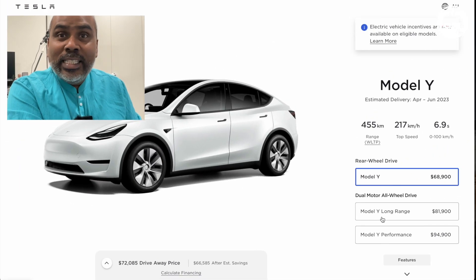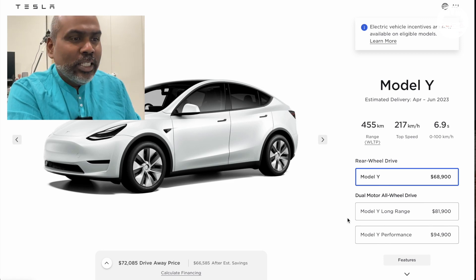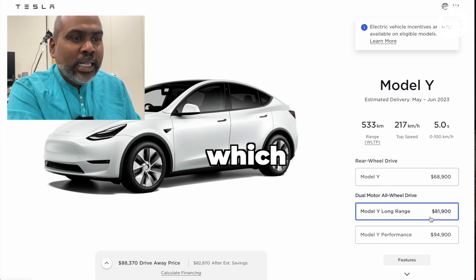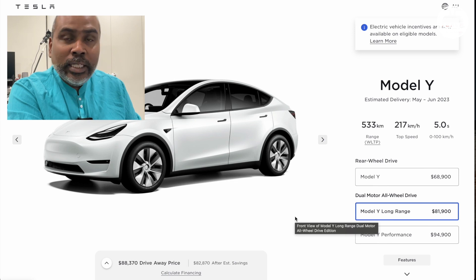Ladies and gentlemen, boys and girls, this is the National Test of the Gong. A new entry has dropped into a Tesla Model Y page, and we're going to see all about that. The dual-motor all-wheel drive now has the Model Y Long Range, which starts at $81,900, with a drive-away price of $88,370.